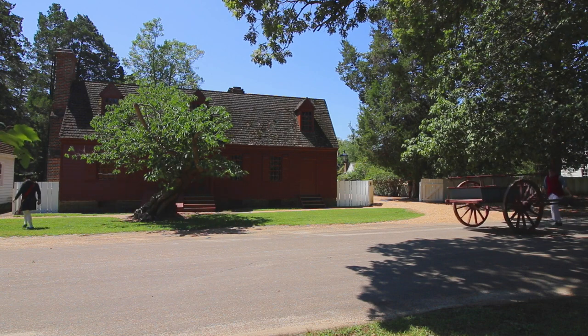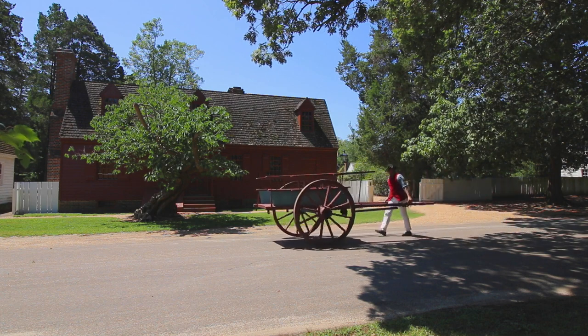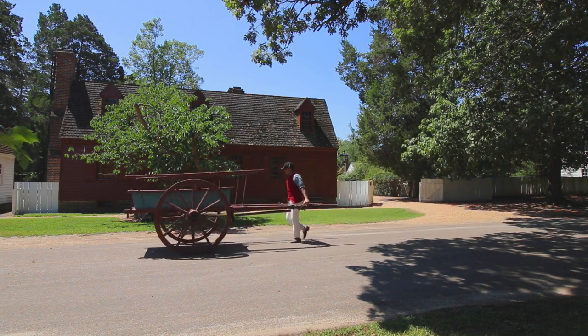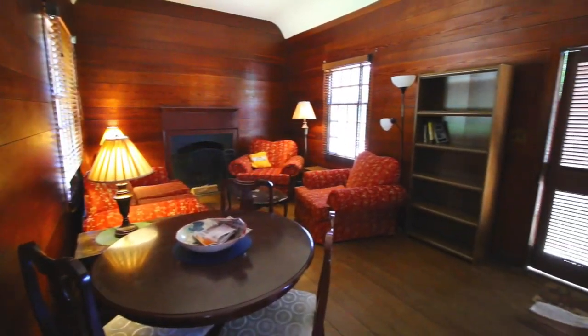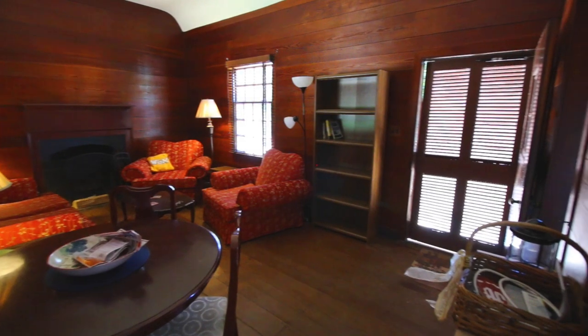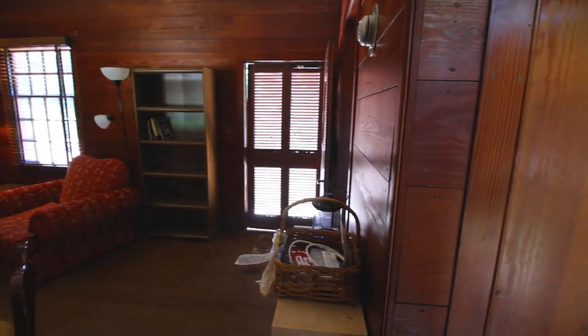Welcome to the William Randolph Lodgings, more commonly known as the Colonial Williamsburg House or the CW House. Two students are selected each year through an application process to live in this historic home located in the heart of Colonial Williamsburg.